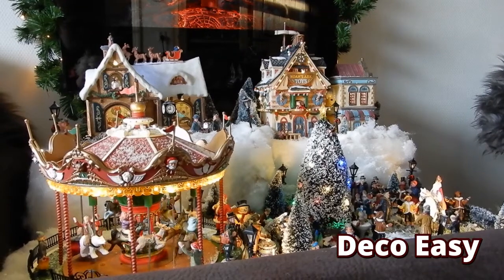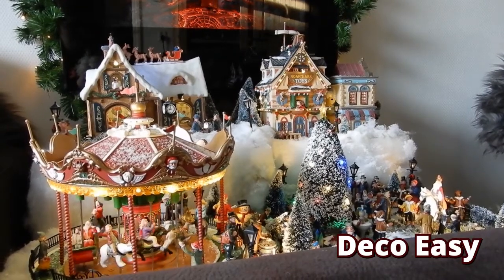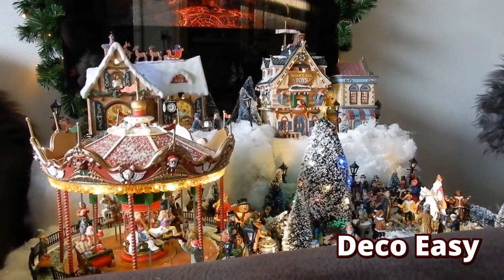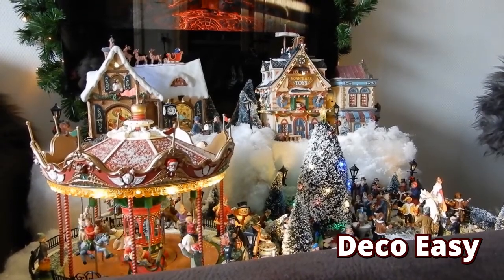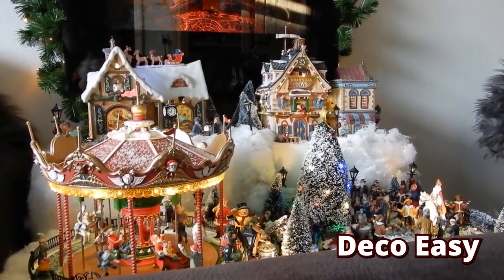Hey everyone, it's Dayan here from DekuEasy. Welcome back to my new video. Today I'm participating in the challenge from Secondhand Tracy Anne. What I'm going to do today, I'm going to show you a tour of my Christmas kitchen.